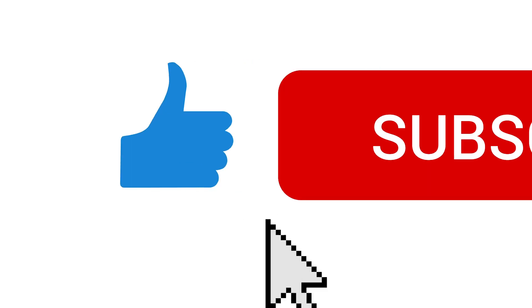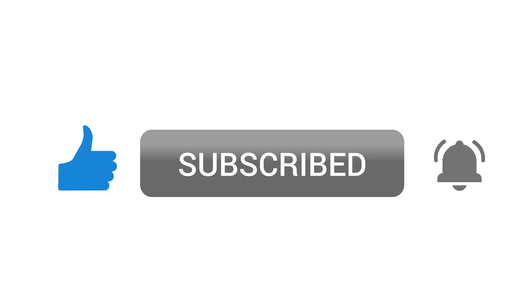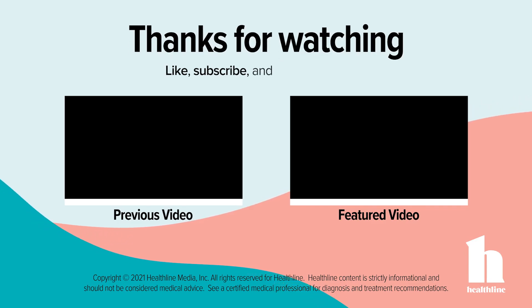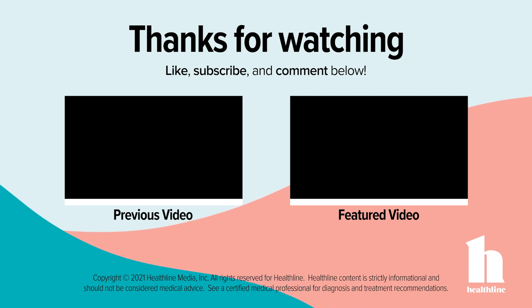If you found this video helpful in your search for the perfect pillow, please feel free to give it a thumbs up, comment, subscribe, and click on the bell to be notified when we upload new videos. Thank you. Bye-bye.